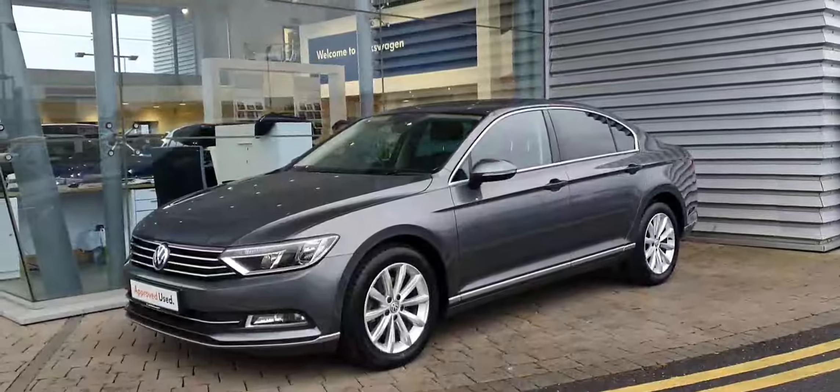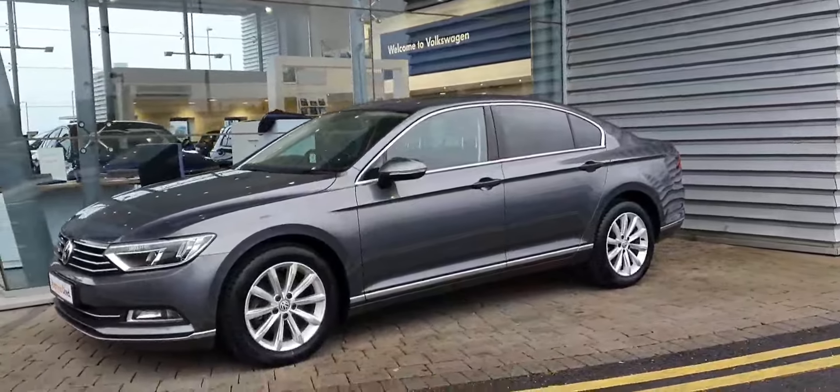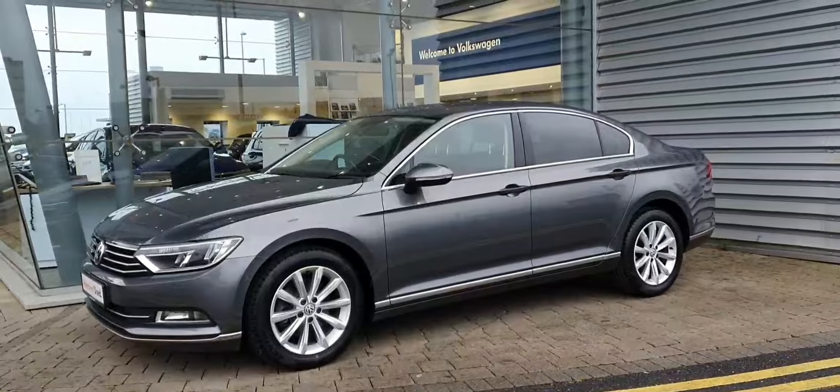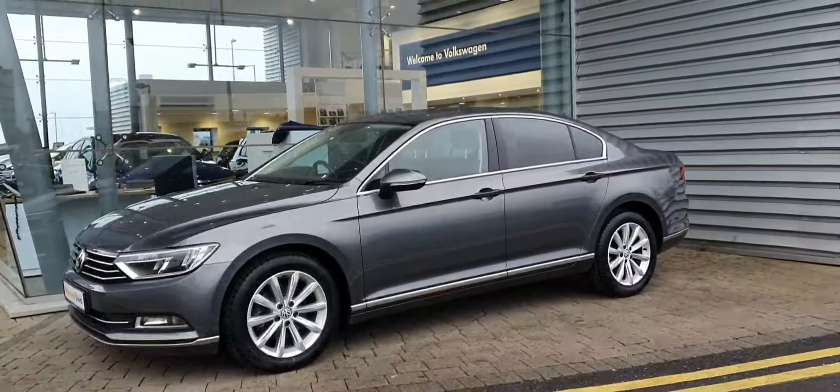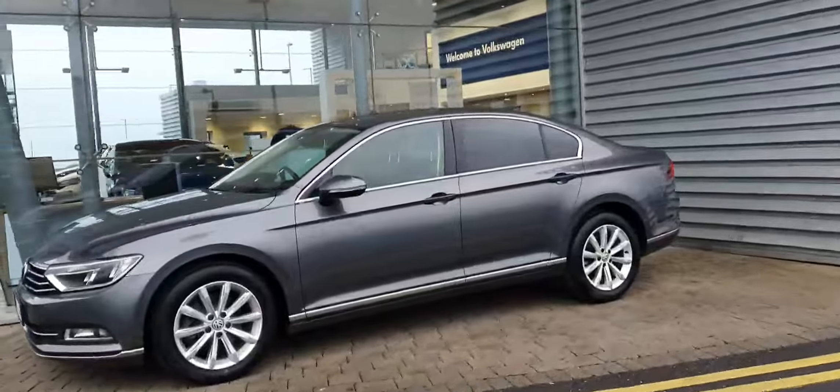It's a 6-speed manual, finished in this gorgeous indium grey with 17-inch multi-spoke alloy wheels. This car has front and rear parking sensors as well as privacy glass on the rear.